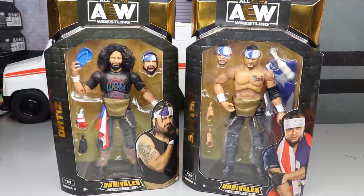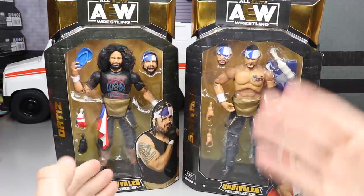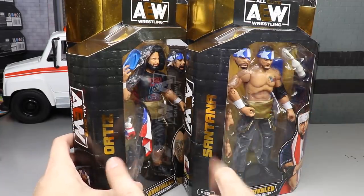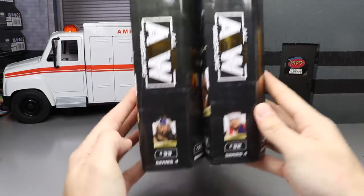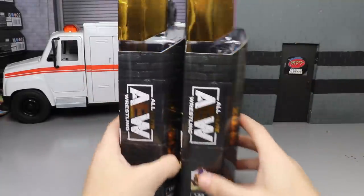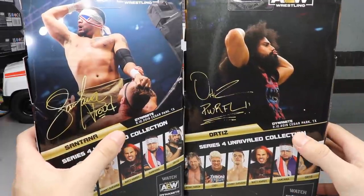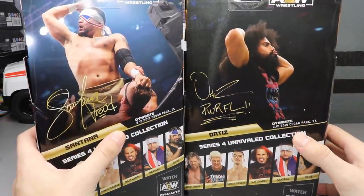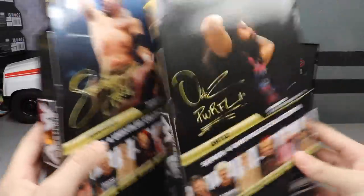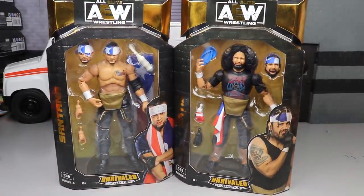Santana and Ortiz look really, really good in their packaging. I like all the accessories and the craziness going on with these. Both guys include interchangeable heads, which is really beautiful. Classic Jack-style packaging with a front viewing window. You have their names in gold, AEW logos on the side, numbers 33 and 32. On the back you've got Santana and Ortiz, both from Dynamite on 2/12/2019 — though I think it might have been 2020, so that may be a misprint.